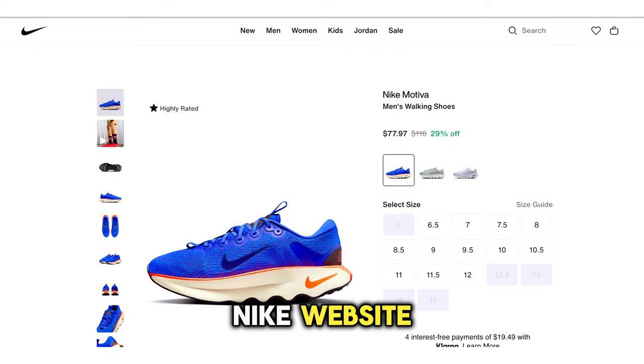Take a look at the Nike Motovus. You can grab these right now on the Nike website for $77, which is 30% off the regular retail price.